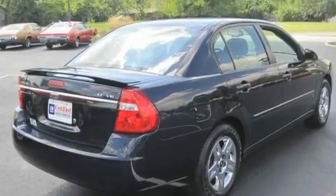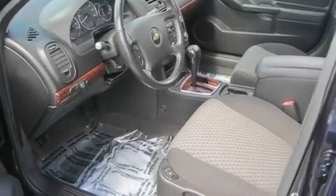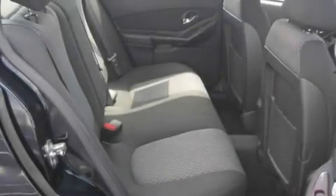Its top features include a power driver's seat, cruise control, steering wheel controls, a CD player, a leather-wrapped steering wheel, a passenger side vanity mirror, a traction control system, an anti-lock braking system, a keyless entry system, and an anti-theft protection system.